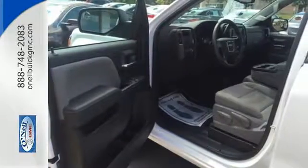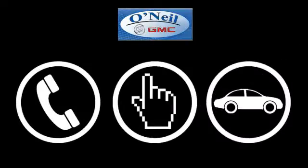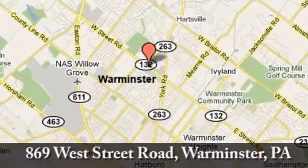needed in kind. Get behind the wheel of this GMC Sierra 1500 today. Call, click, or stop in today. We're conveniently located at 869 West Street Road in Warminster, PA — just minutes off the Pennsylvania Turnpike.